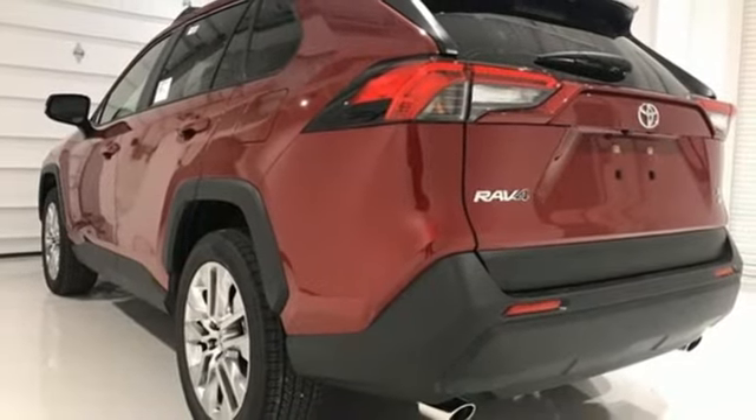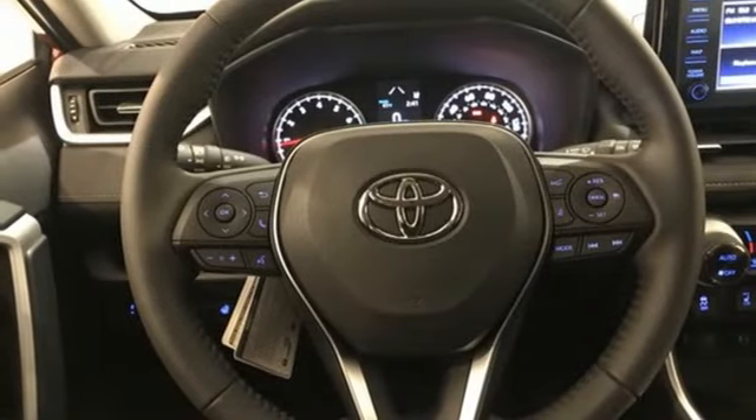Hands-free liftgate, electronic shift on the fly, and power heated mirrors.